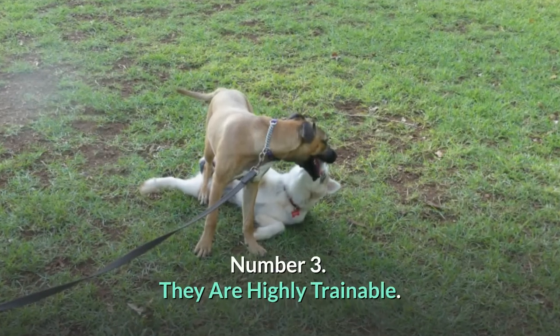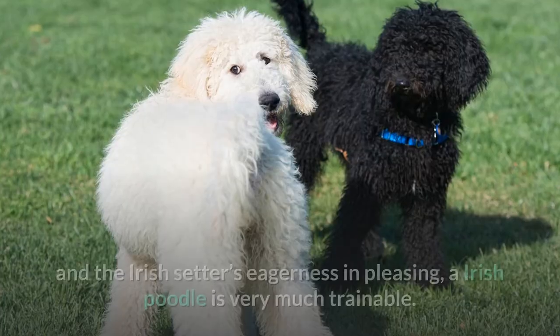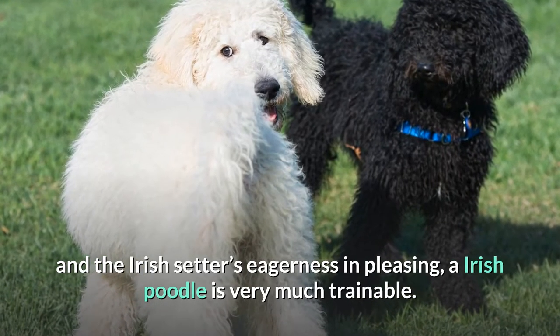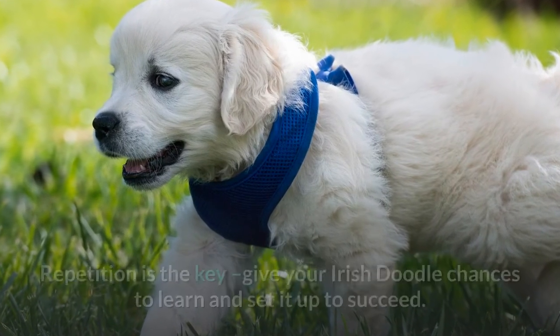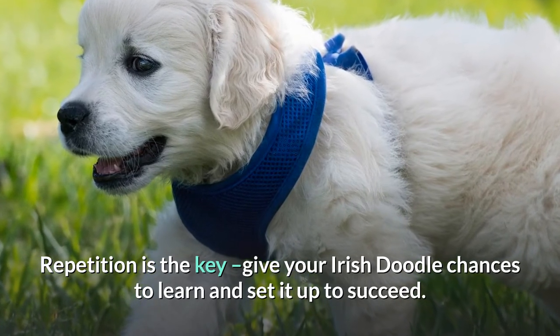Number 3: They are highly trainable. Thanks to the Poodle parents' intelligence and the Irish Setters' eagerness in pleasing, an Irish Doodle is very much trainable. Just like all dogs, they also respond best to reward-based training and positive reinforcement. Repetition is the key — give your Irish Doodle chances to learn and set it up to succeed.